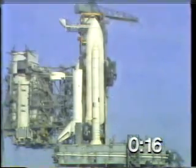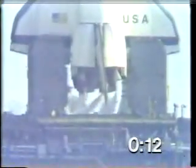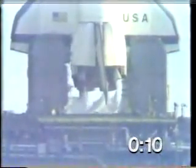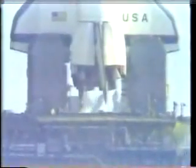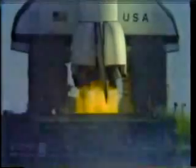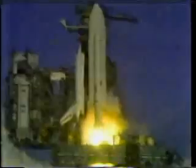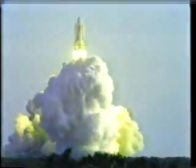T-minus 15, 14, 13. T-minus 10, 9, 8, 7, 6, 5. Four — we've gone for main engine start. We have main engine start. America's first space shuttle, and the shuttle has cleared the tower.